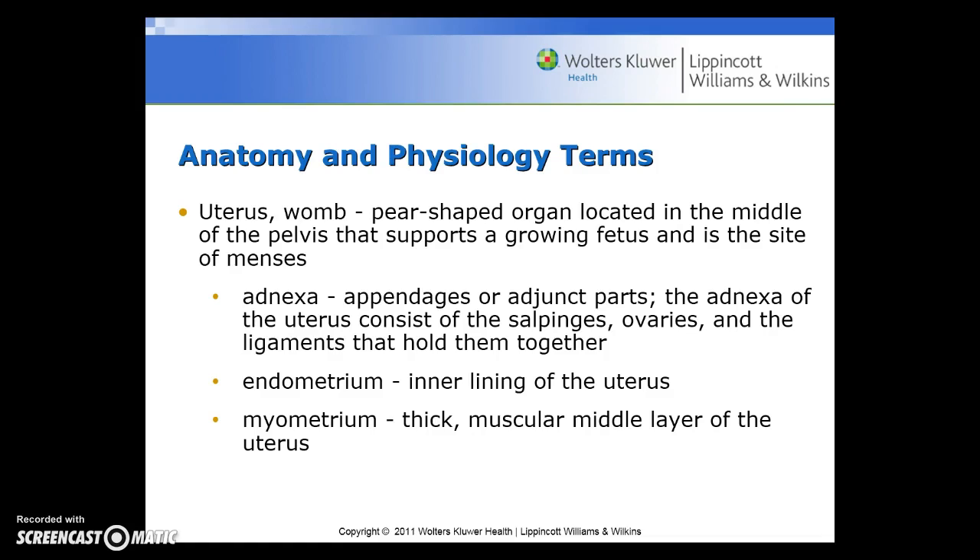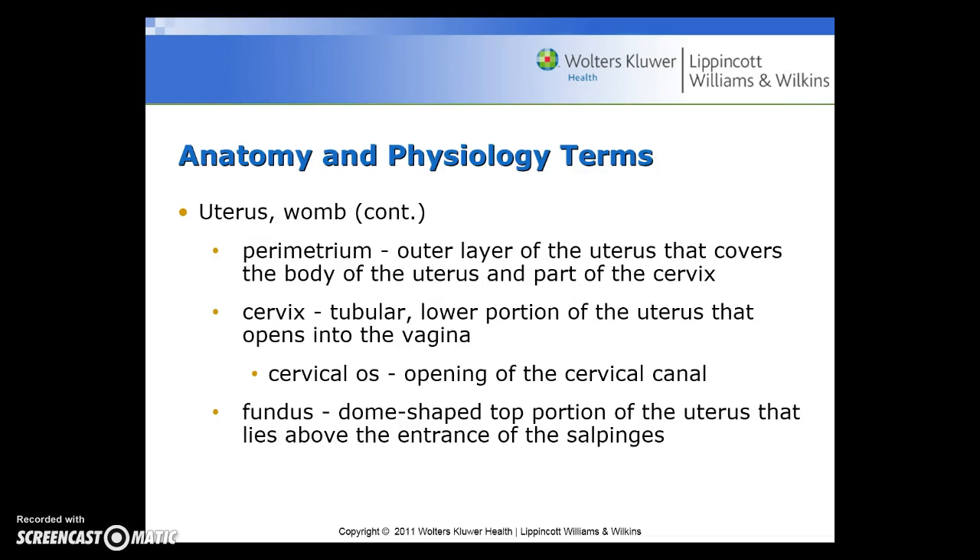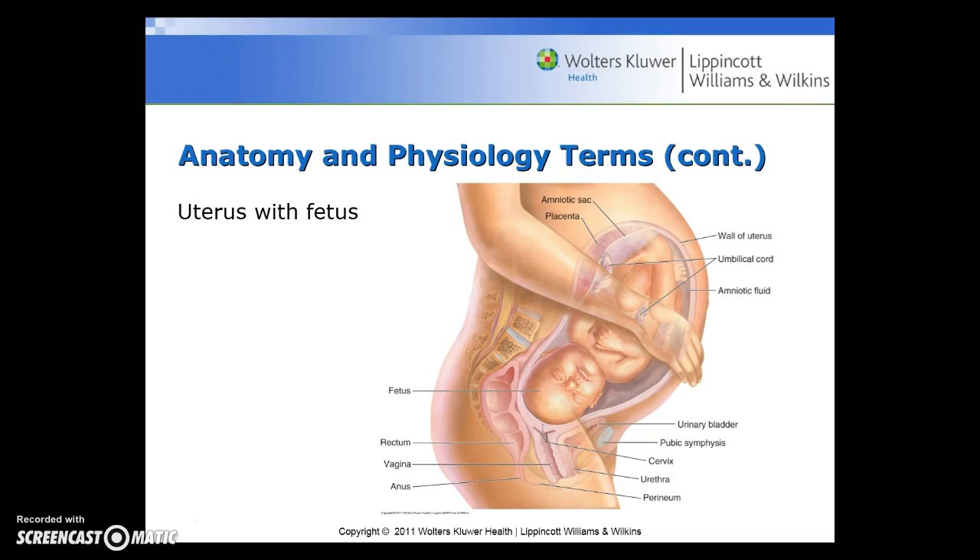The uterus, or the womb, is the pear-shaped organ located in the middle of the pelvis that supports a growing fetus and is the site of menses. The adnexa are the appendages or adjunct parts. The adnexa of the uterus consists of the salpinges, the ovaries, and the ligaments that hold them together. The endometrium is the inner lining of the uterus, and the myometrium is the thick, muscular middle layer of the uterus. The parametrium is the outer layer of the uterus that covers the body of the uterus and part of the cervix. The cervix is the tubular, lower portion of the uterus that opens into the vagina. The cervical os is the opening of the cervical canal. The fundus is the dome-shaped top portion of the uterus that lies above the entrance of the salpinges.